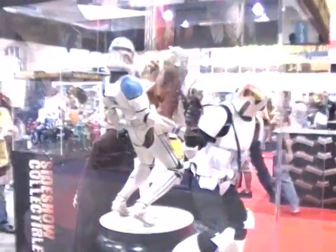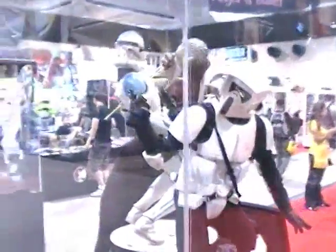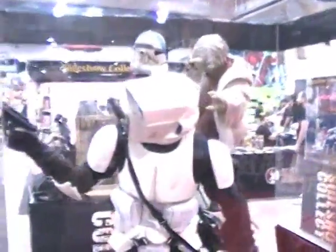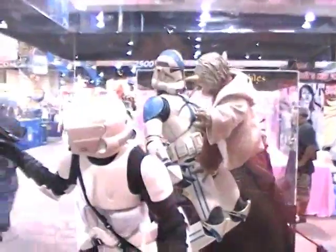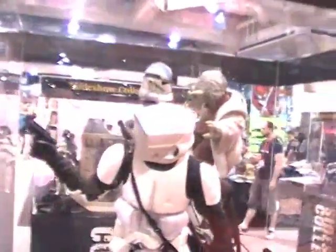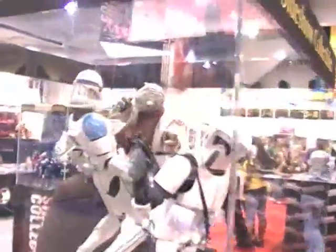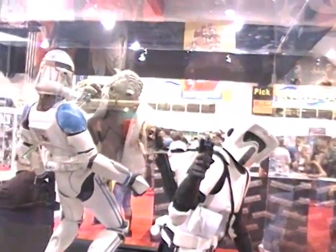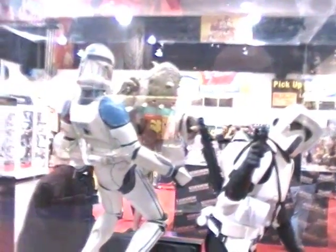As always, the Sideshow booth is sure to be a major focus for our attendees here. Whether you love Star Wars or are just a huge fan of high-quality, high-end collectibles — Sideshow delivers. Launching a new campaign this year, as well as several new models including these fantastic Scout Troopers and Yoda dispatching a Clone Trooper, amongst a great deal of others which we'll cover. Sideshow is definitely going to be making news.